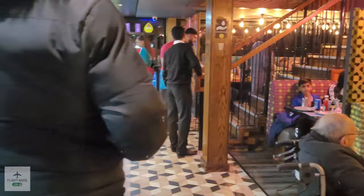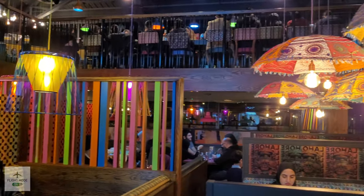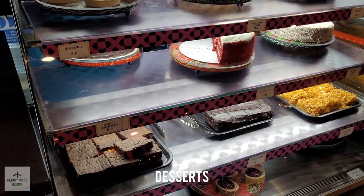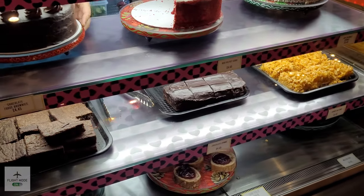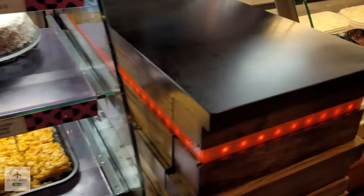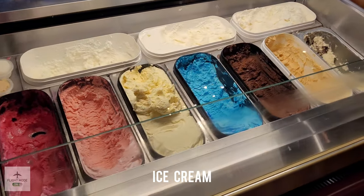The restaurant is really busy, but what I did like was that there are sort of cubicles so you have your own private space. Here you can see a variety of desserts in the counter, and the different flavors of ice cream they have on offer.